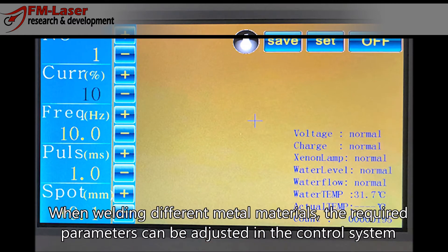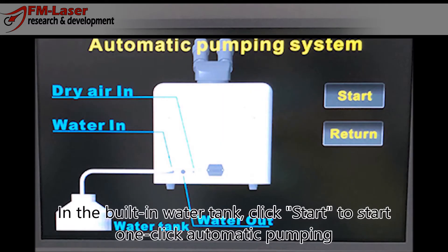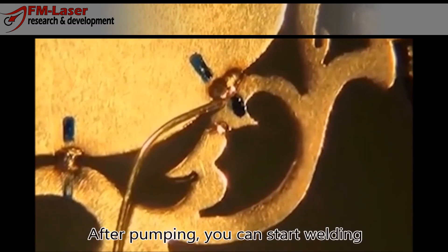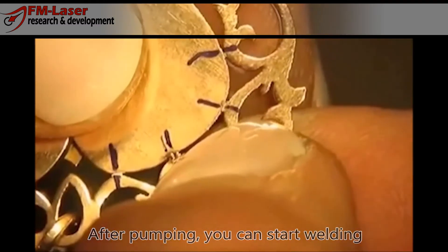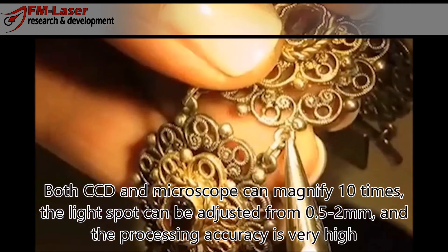The system supports multi-language, and we can accept customized languages for customers. With the built-in water tank, click start to begin — one click automatic pumping. After pumping, you can start welding. Both CCD and microscope can magnify ten times.